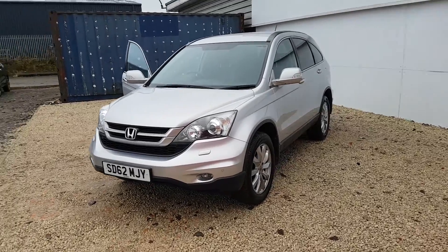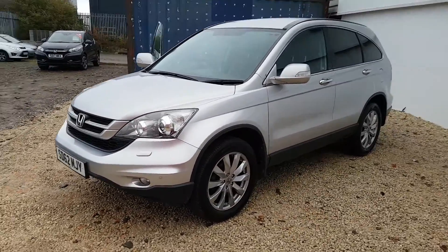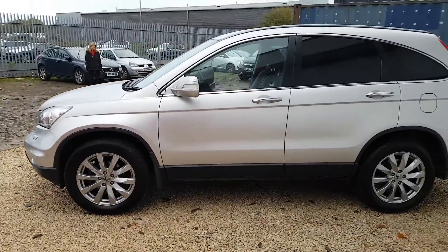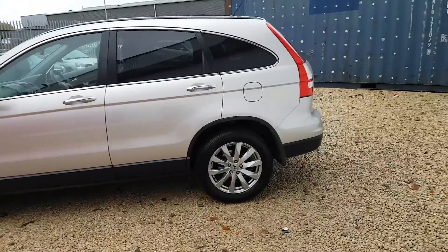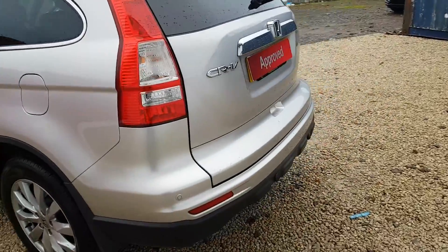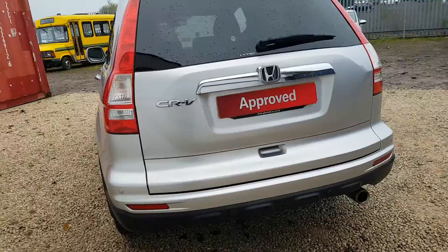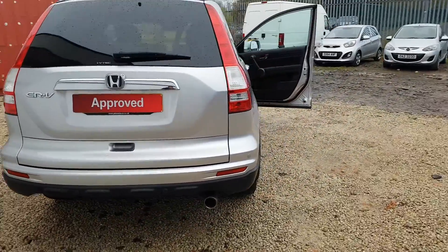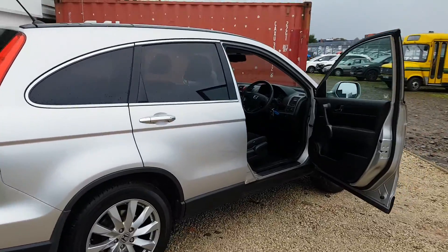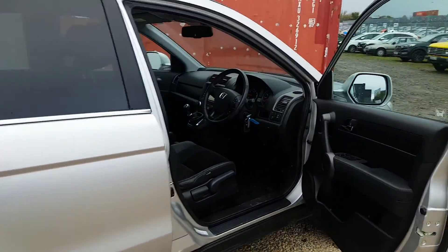Hello, welcome to Phoenix Honda. Here we've got a CR-V 2.0L petrol ES-T model. The ES gets half leather heated seats and also gets automatic lights and wipers, rear parking sensors and digital radio. And the T model adds you some satellite navigation as well.